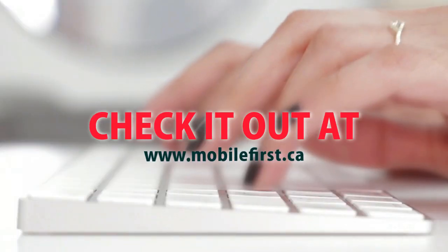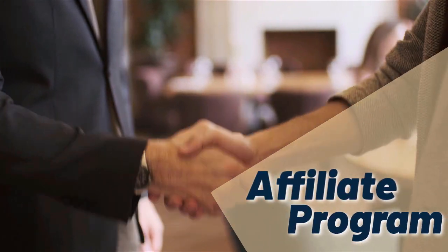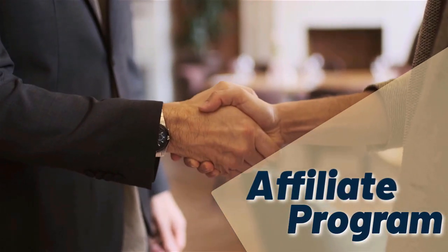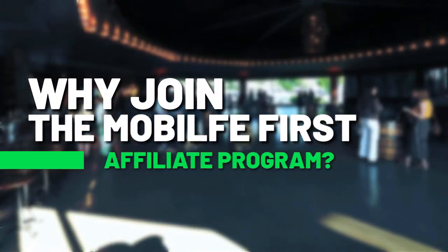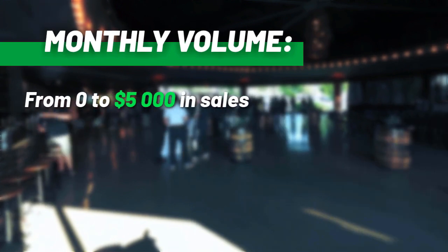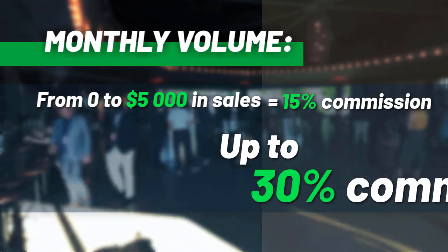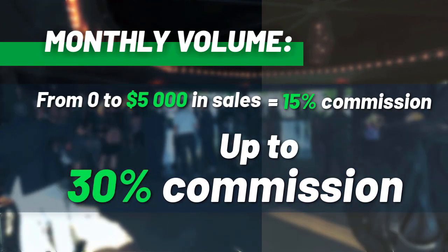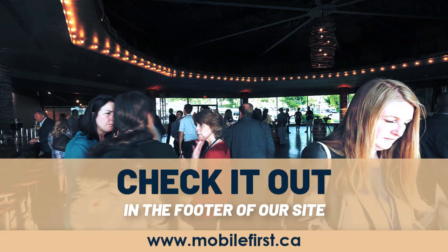Check it out at mobilefirst.ca. Affiliate program — why join the Mobile First affiliate program? Monthly volume from $0 to $5,000 in sales earns 15% commission, up to 30% commission. Check it out in the footer of our site at mobilefirst.ca.